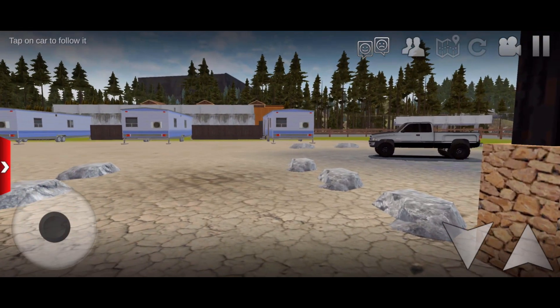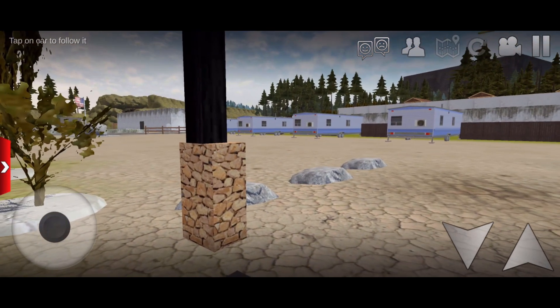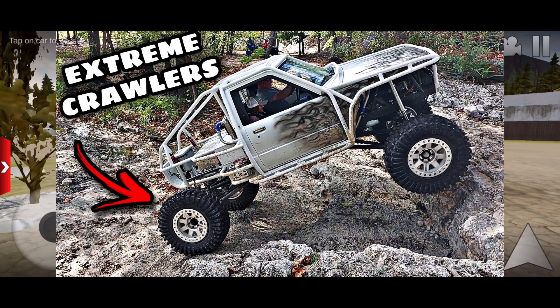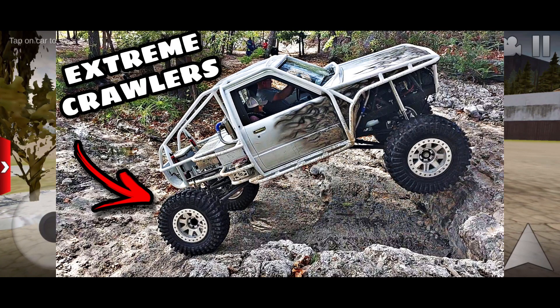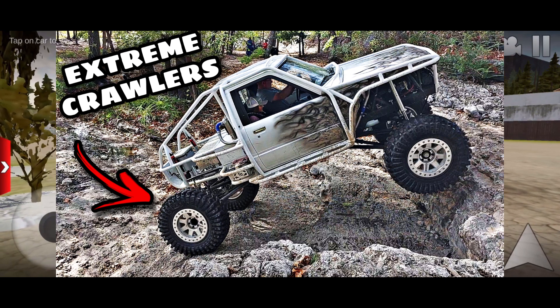What's up guys, welcome back to another episode of Off-Road Outlaws. In today's video we're actually going to be picking up a truck. If you guys watched that video I posted of this giant rock crawler — these insane rock cars going up giant rocks — this is related to that.